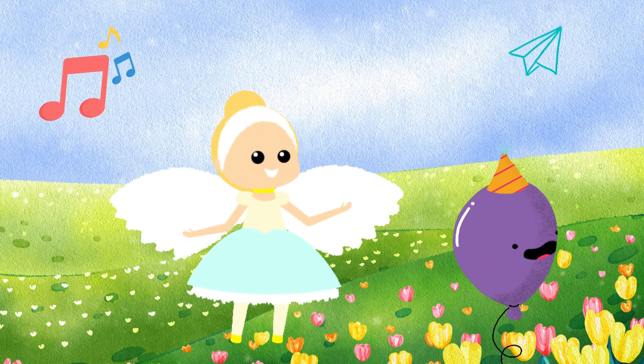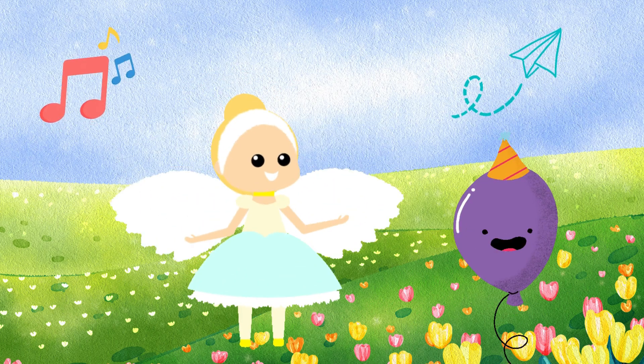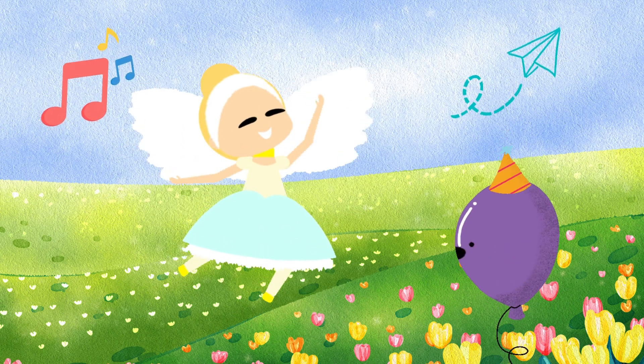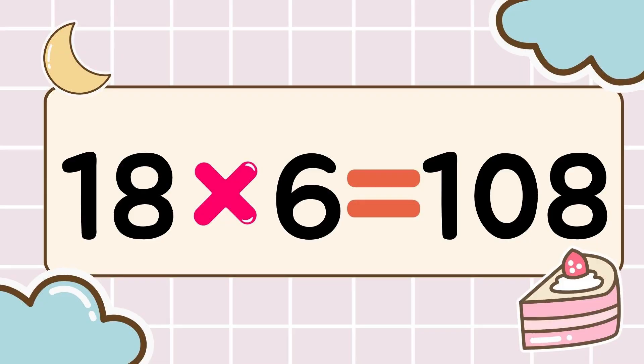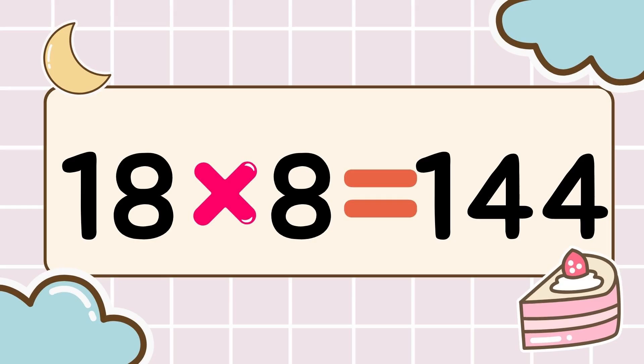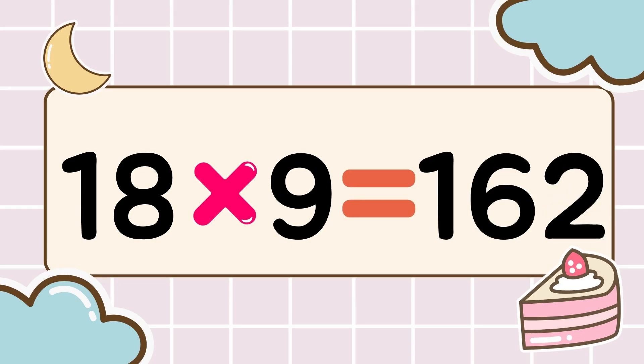Wow, you're amazing. Multiplication power up. Let's keep going. Next round. Eighteen times six is one hundred eight. Eighteen times seven is one hundred twenty-six. Eighteen times eight is one hundred forty-four. Eighteen times nine is one hundred sixty-two.